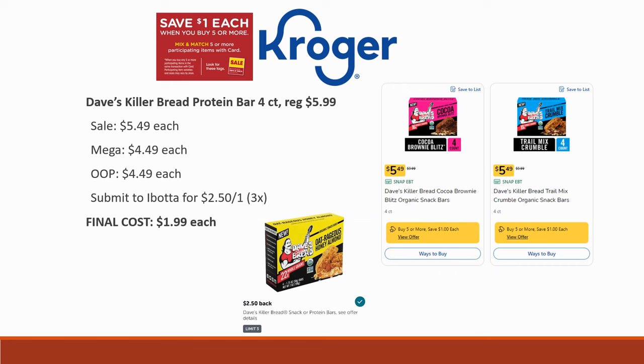Next deal is the Dave's Killer Bread Protein Bar 4-count. These are regularly priced $5.99, on sale for $5.49, and mega sale price is $4.49. Ibotta is giving back $2.50 on one, limited three times. Final cost ends up being $1.99 per box — coming from six dollars down to two dollars. If you eat these regularly, you may want to stock up.